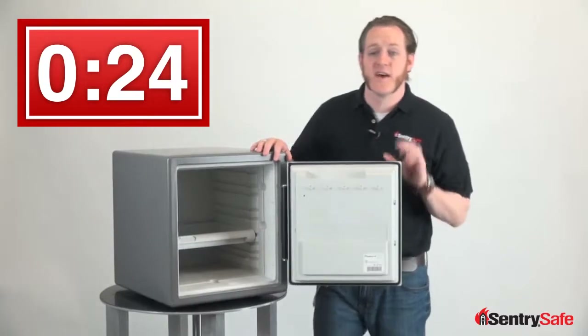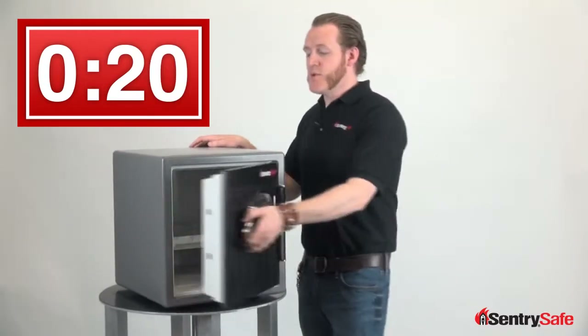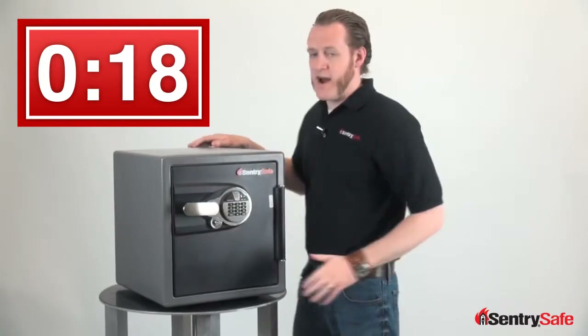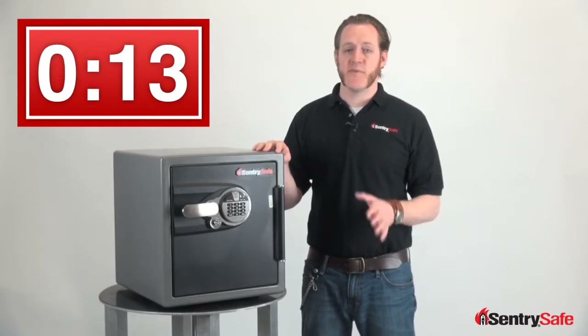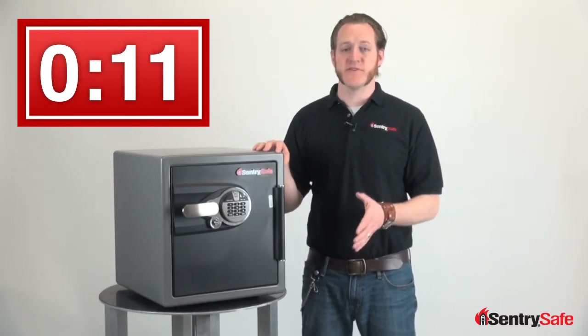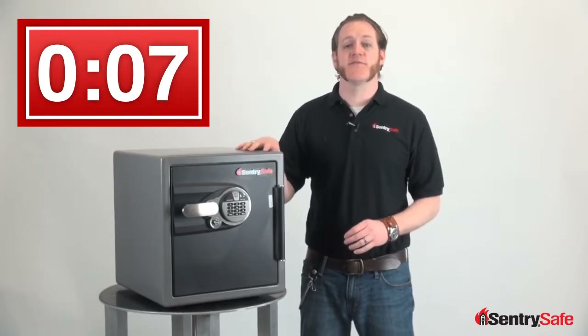The interior offers flexible organization features for all your business documents, and it's UL classified for up to an hour at 1700 degrees in a fire. It's also ETL verified for media, so no matter what type of document you are looking to protect — paper or digital — it'll be safe and secure inside the safe throughout a fire.